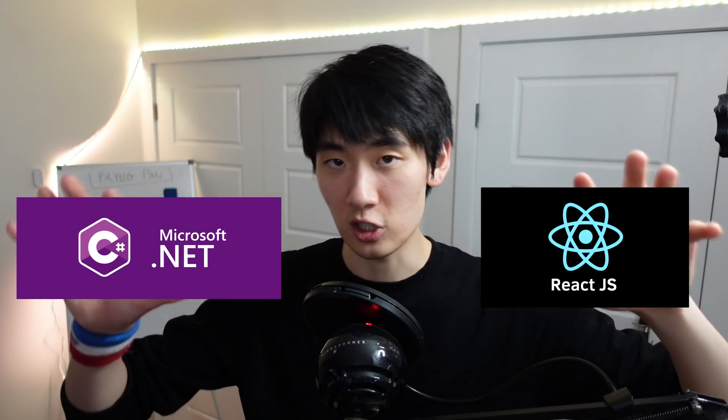One person in particular helped me a lot — a guy named Viking Canadian I met on Discord. I didn't even know who he was at the time, but he told me about his internship at a company called Genetech, and I learned that he was doing full-stack web development with React and C#. Now, I didn't know either of those technologies because they don't really teach stuff like that in school.